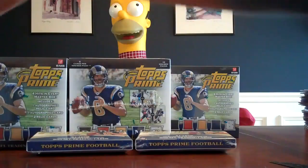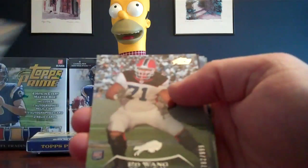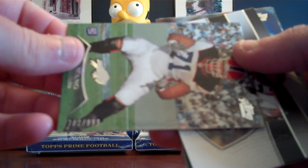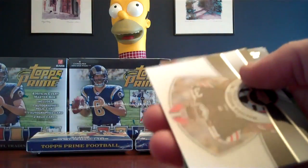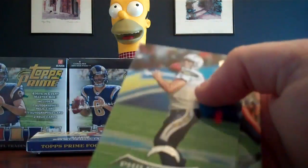Pack number eight. Montario Hardesty insert for the Browns, not numbered. Phillip Rivers for the Chargers, and Jay Cutler for the Bears.